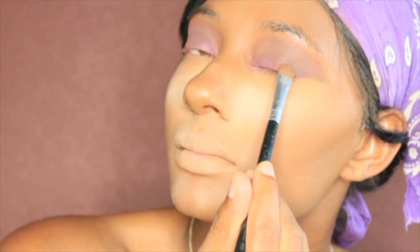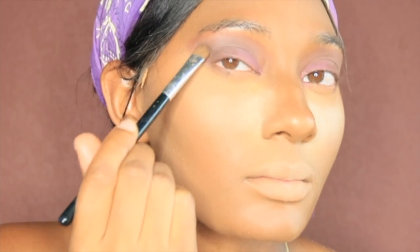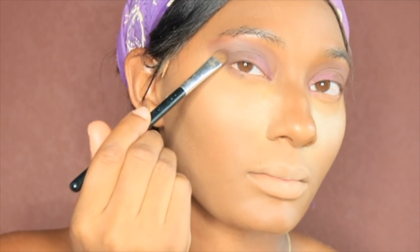So next you're about to see me go in with some more purple, but this is like a darker purple. And I put that more toward the corners because Meg definitely had like a smoky effect — I'm not gonna lie, she has a smoky effect.